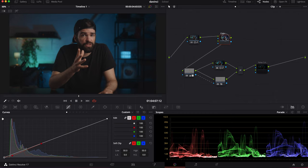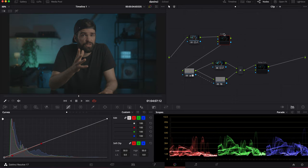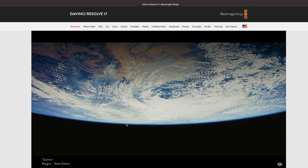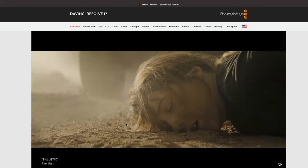Now, the fusion page and also the color page — it works with nodes. And I have to say, you have to get used to it. In the color page it takes a few weeks and then you're used to it. In the fusion page, to create some visual effects, it will take a little bit longer because it's more difficult. But once you get the hang of that node workflow, I'm sure you're gonna love it. I know I love it. And color grading in DaVinci Resolve is next level — it really is next level.